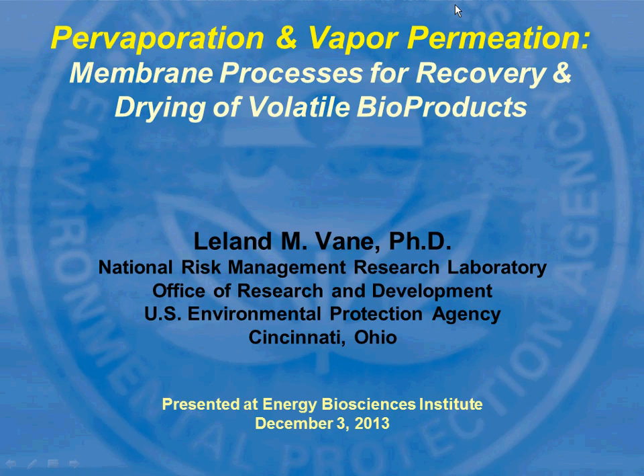Good afternoon. It's a pleasure to be here to speak with you today. I'm going to go over what research and development within EPA looks like, where that fits, and then talk about our work on membrane processes for volatile fermentation product recovery and dehydration.